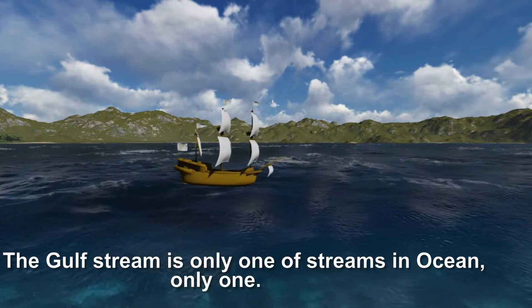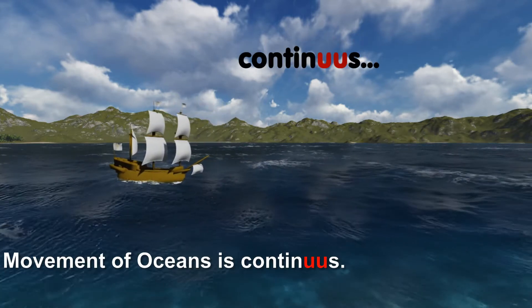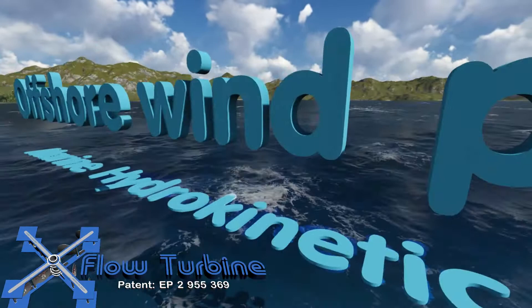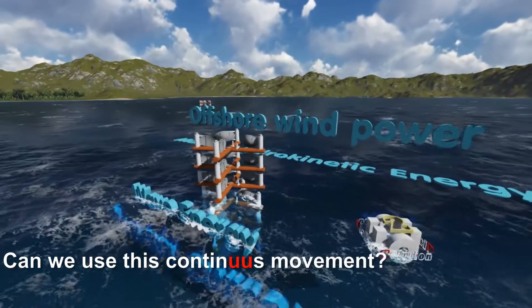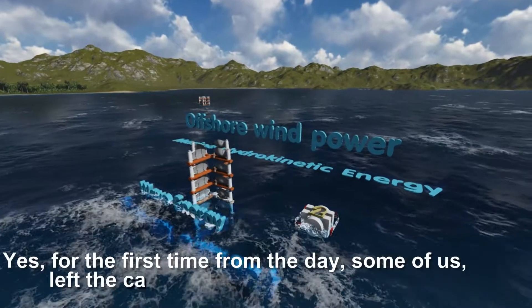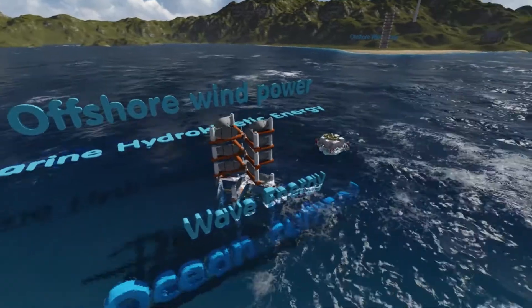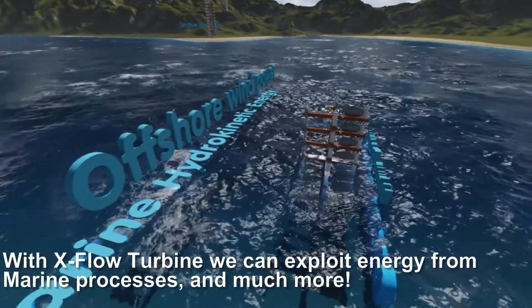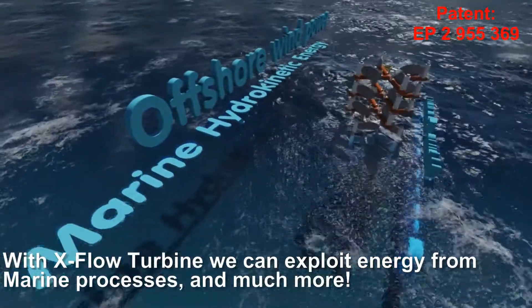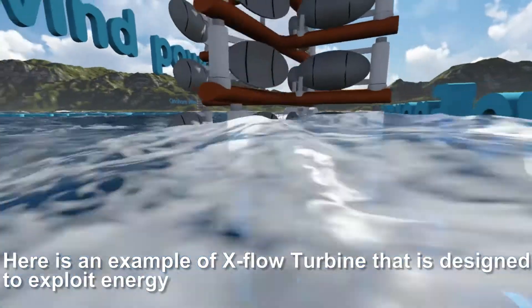The Gulf Stream is only one of the ocean streams — only one movement of the oceans — yet it is continuous power. Can we use this continuous movement? Yes. For the first time since we left the caves, with H202 technology and the X-Flow Turbine, we can exploit energy from marine processes and much more.